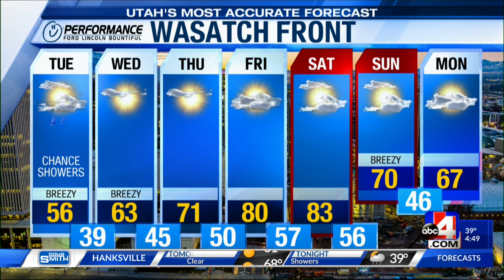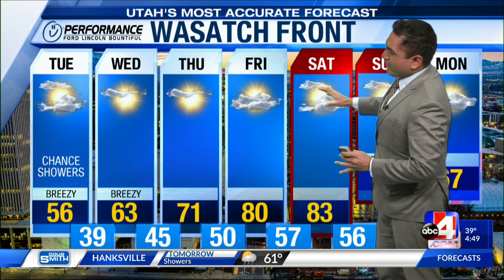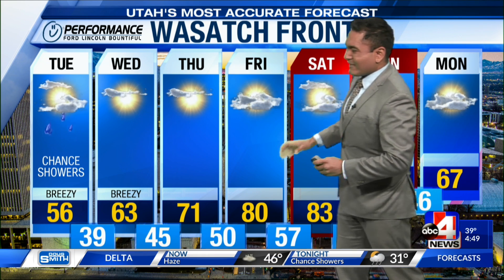For the Wasatch Front, we're expecting to see showers, also a rebound in temperatures and some sunshine. Then by Friday and Saturday, we can expect to see temperatures in the 80s — sounds really great.